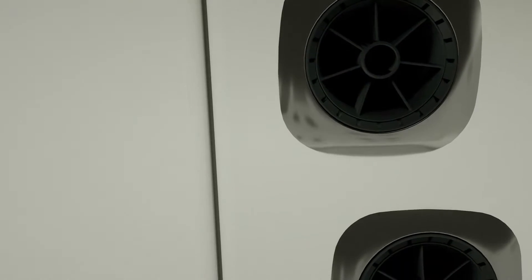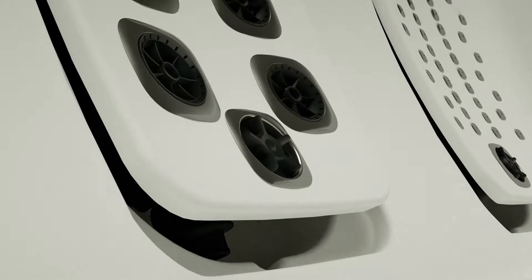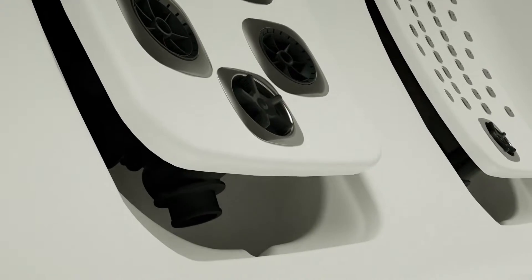This advanced hydrotherapy experience is modular by design and refined for style and comfort.